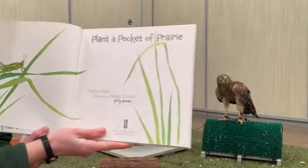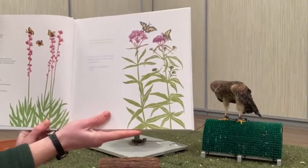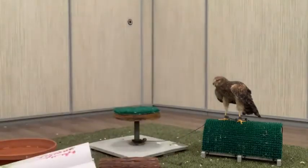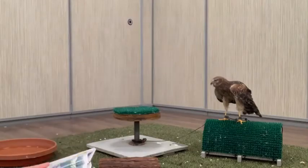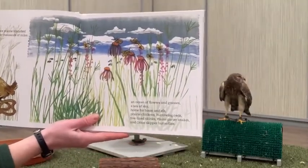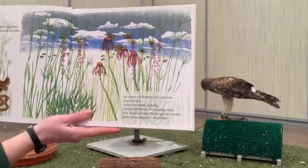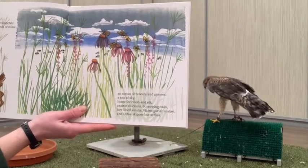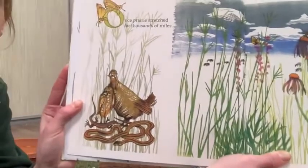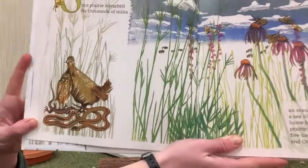Here's the first page — 'Plant a Pocket of Prairie.' I also love the illustrations in this book. This is the dedication page, with beautiful native grassland plants. This particular book is actually pretty specific to Minnesota and the upper Midwest, so it has a lot of great examples of native prairie grassland animals and plants. 'Once, prairie stretched for thousands of miles — an ocean of flowers and grasses, a sea of sky, home to bison and elk, prairie chickens, burrowing owls, five-lined skinks, plains garter snakes, and Otoe skipper butterflies.'